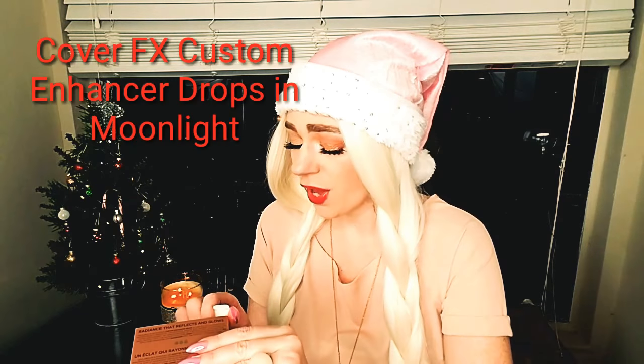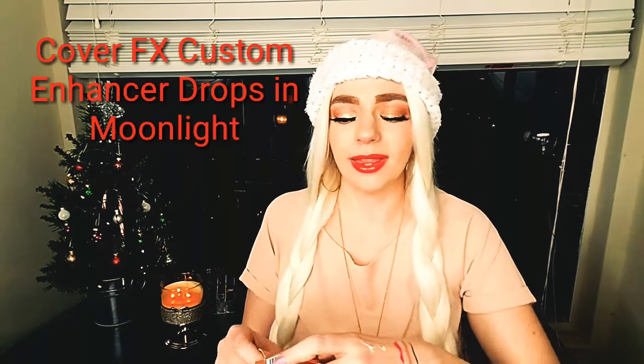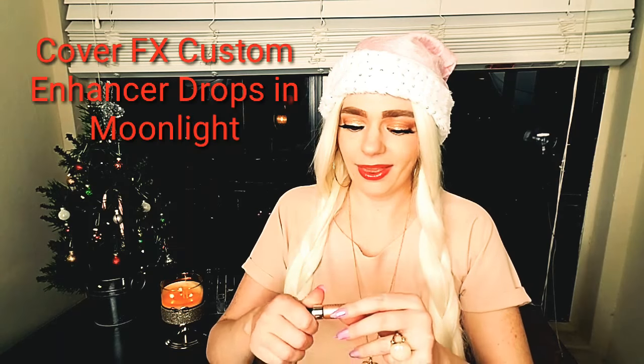The last item is the one I was freaking out about. This is the Cover FX Custom Enhancer Drops in Moonlight. I'm so happy because I have the full bottle of Moonlight and I completely used the entire bottle, so I am out. I am stoked that I got this.